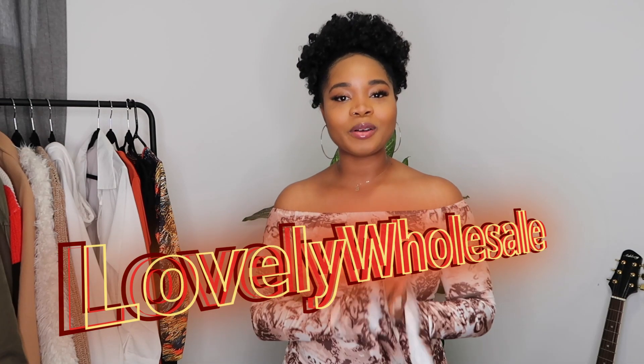Hey guys, welcome back to my channel. If you're new here, my name is Esther. This video is sponsored by Lovely Wholesale, so shout out to them — thank you guys for sending me some stuff. As you guys know, I've done a couple of reviews with this company; it's going to be linked somewhere on the screen so make sure you go check it out. They did send me five items to review for you guys.